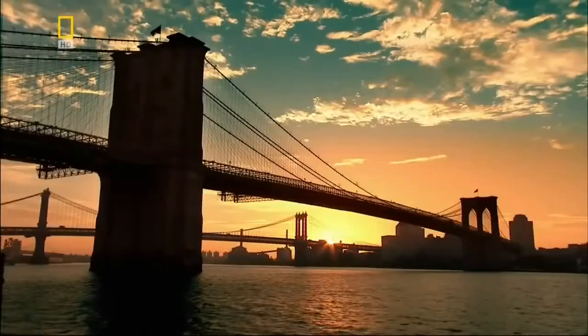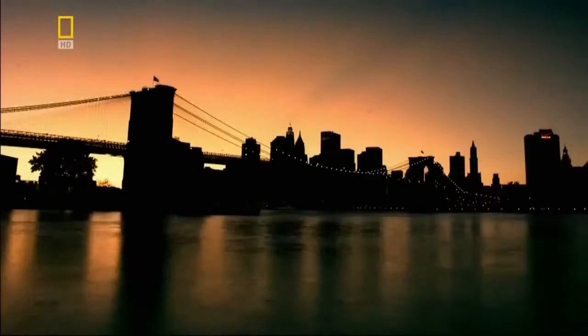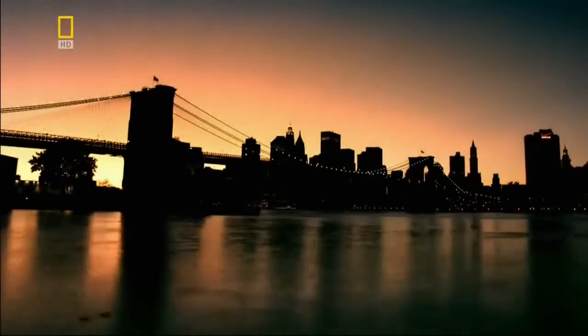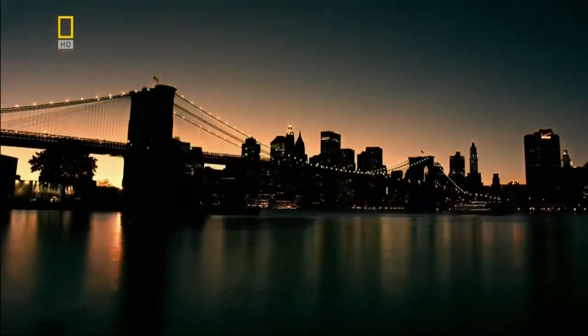By uniting Manhattan with Brooklyn, the Great Bridge unites the metropolis with its workforce and helps create modern New York City. Every day, the Brooklyn Bridge carries over 140,000 vehicles and thousands more pedestrians. To this day, it remains an engineering masterpiece — as vital now as it was over a century ago.